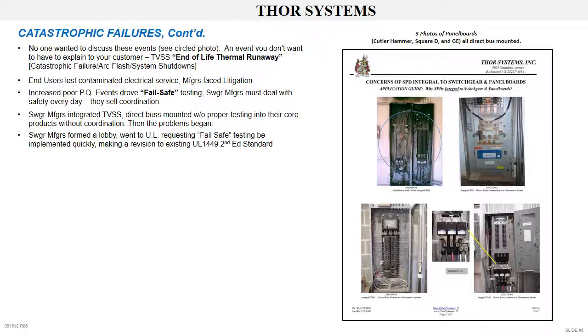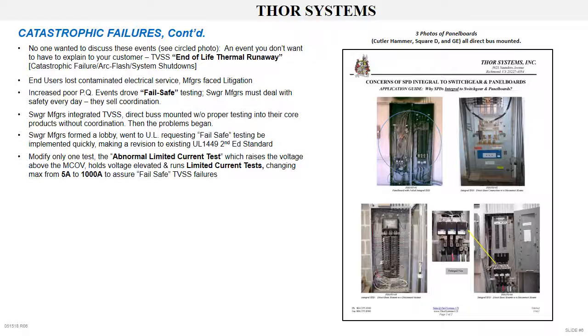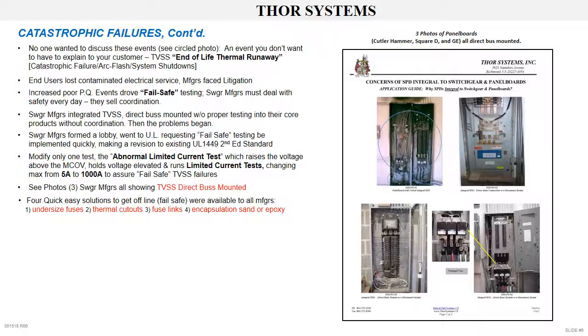The switchgear manufacturers formed a lobby and went to UL, requesting fail-safe testing. The lobby wanted a quick solution: modify only the abnormal limited current test, which raises the maximum operating voltage of the TVSS, holds the voltage elevated, and runs limited current tests — changed from a maximum of 5 amps to 1000 amps to assure fail-safe pass testing. There were four quick, easy solutions available to all manufacturers: first, undersized fusing; second, thermal cutouts; third, fuse links; fourth, encapsulation with sand, silica, or epoxy. All four of these solutions promote premature failure, leaving the customer's critical equipment unprotected.